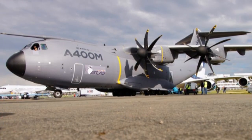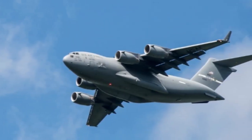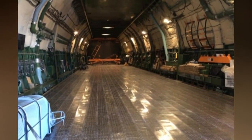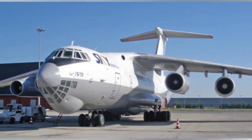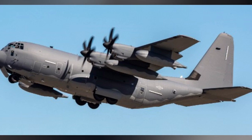And there you have it, folks — the best military cargo airplanes in the world. These aircraft are the backbone of global defense and humanitarian efforts, demonstrating the incredible capabilities of modern aviation. Remember that the world of military aircraft is ever-evolving, so keep an eye on the skies for the latest developments.